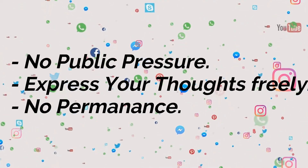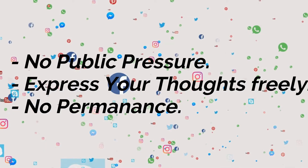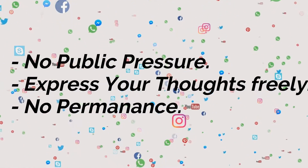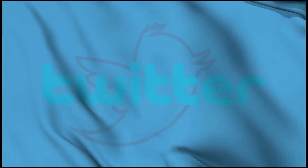Well, contrary to Twitter's public post appearance, Fleets allow you to share your thoughts instantly. It ensures there is no public pressure by eliminating the permanence factor, as we see in regular tweets. Now that we've learned all about Fleets, let's learn how to post a Fleet on Twitter.